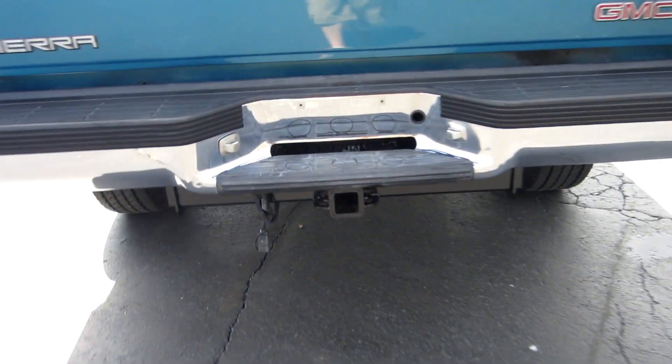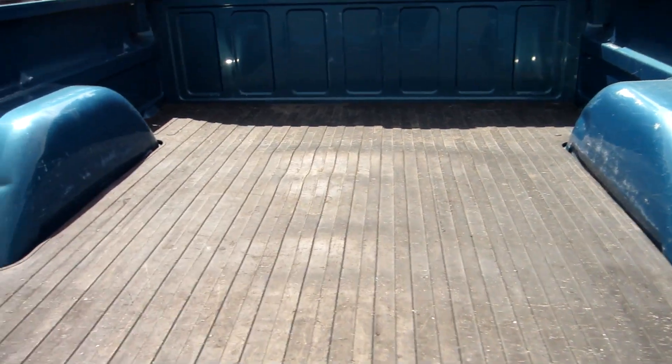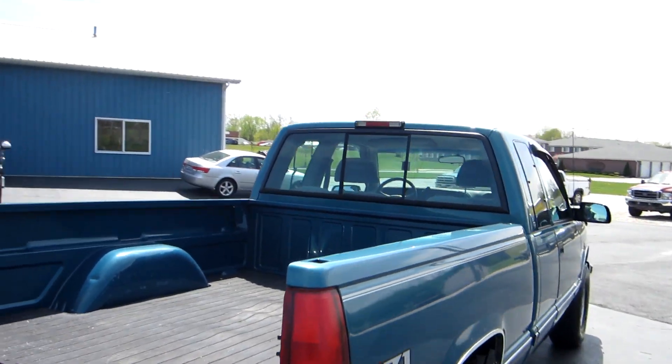The rear bumper looks great. You've got a factory tow package. The rear tailgate's nice. You've got a nice rubber mat here in the bed. This is a six and a half foot bed. The truck has a sliding rear window as well.